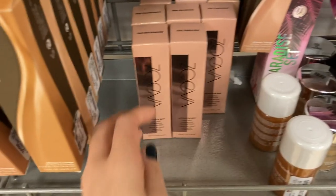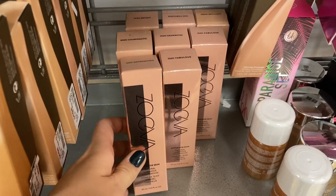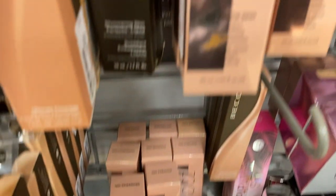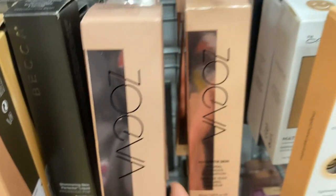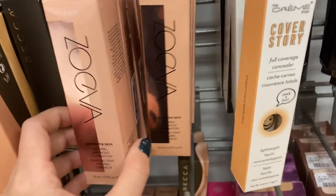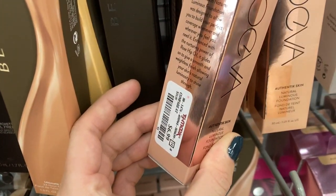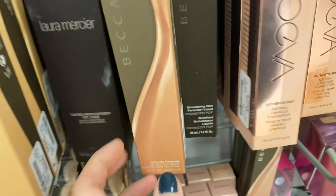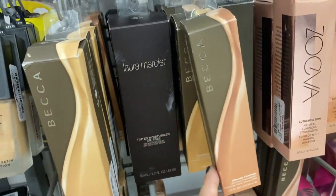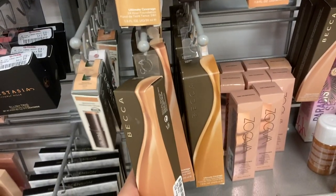Over here they have a bunch of the Zoeva foundations. If you're looking for these, definitely check out your stores — they had so many in all the different shades for $6.99. They also had more of the Becca foundations and the Laura Mercier tinted moisturizers, so they just keep getting restocks in these foundations.